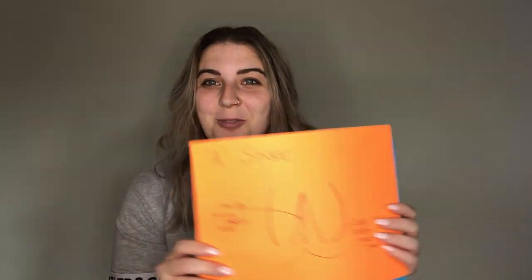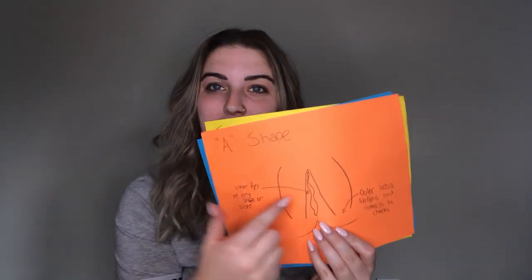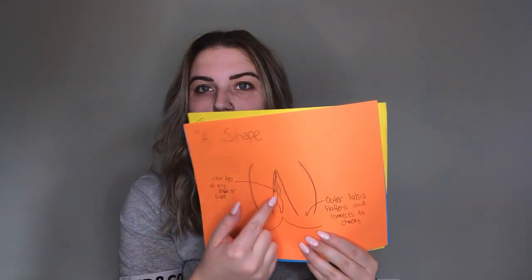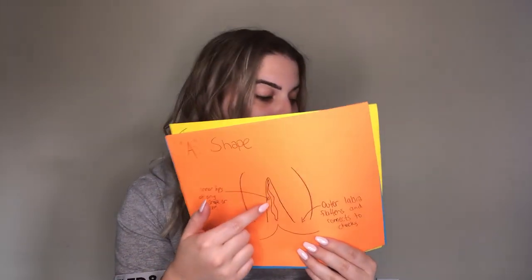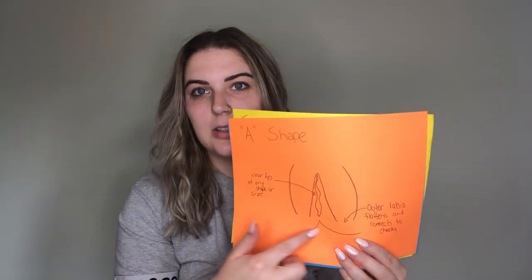The next one is also a little hard to describe with just a photo — I'm not an artist, I swear — this is the A-shape. So the inner lips again could be any size, large or small. And then the outer lips, they kind of flatten out and don't come back into a full closed C-shape like we've seen in a lot of the other ones. They just kind of flatten out and attach to the buttocks, and the inner labia is just kind of open there.